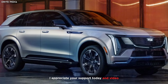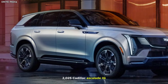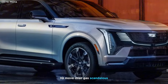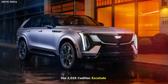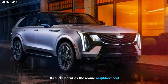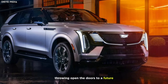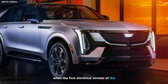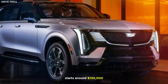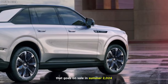Today in this video I am going to take a closer look at the all-new 2025 Cadillac Escalade IQ. The 2025 Cadillac Escalade IQ electrifies the iconic nameplate, throwing open the doors to a future where opulence meets sustainability. The first electric version of the Cadillac Escalade starts around $130,000 and goes on sale in summer 2024.